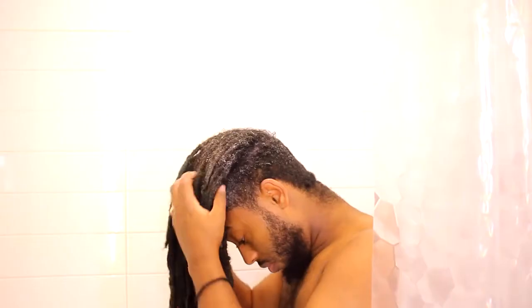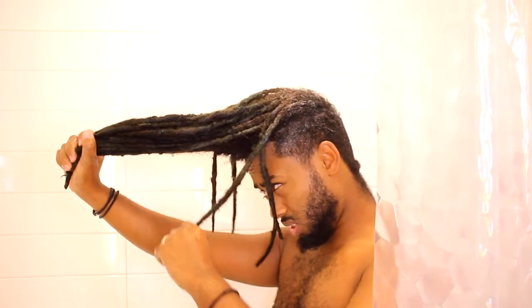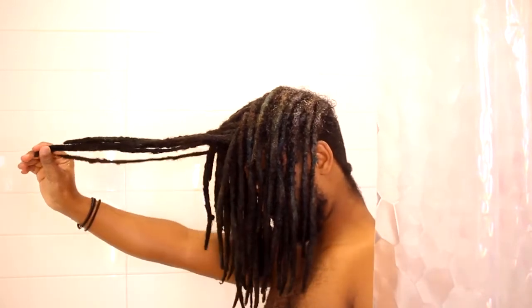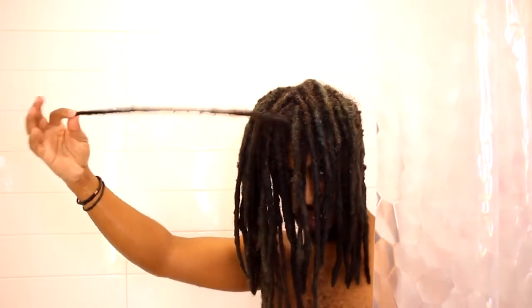Now it's time to rinse with cold water. Before I do, I just want to show you guys how long my hair is — this is two years of growth, it makes no sense. Let me see which one is the longest. My longest lock right here — two years of growth. I have a lot more growth than other people because I started my hair when it was already long enough to lock up properly.